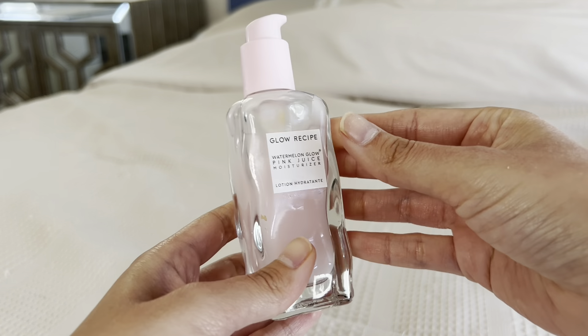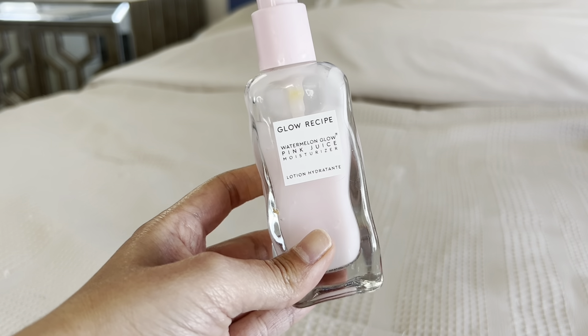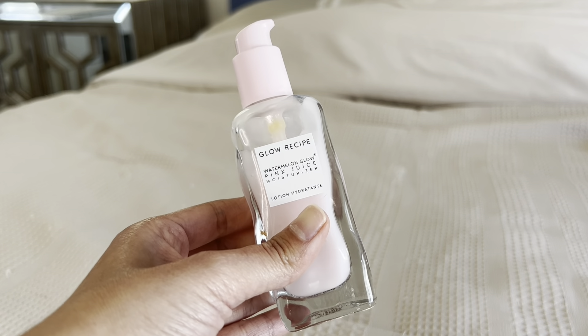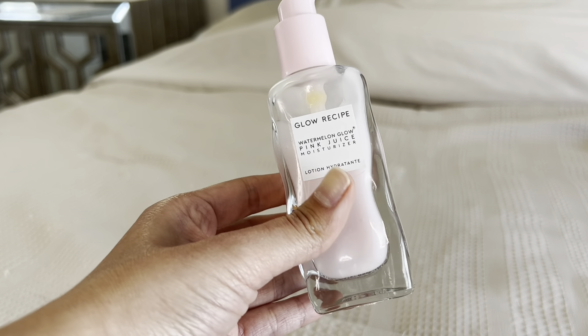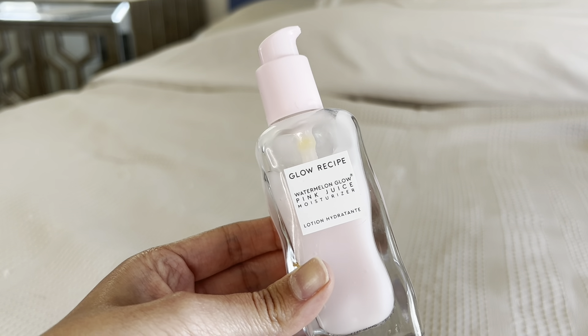I think it is an amazing product. I use this moisturizer before I do my makeup every single day. The moisturizer does make your skin glowy, and it makes your skin feel very hydrated, which I think is a really great thing about this moisturizer.